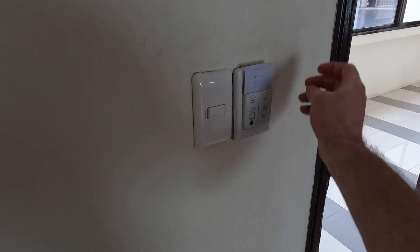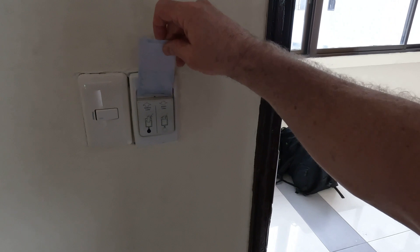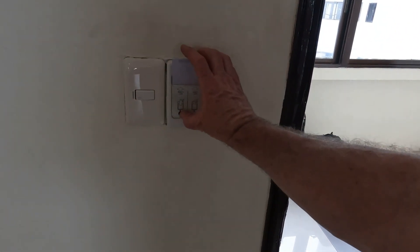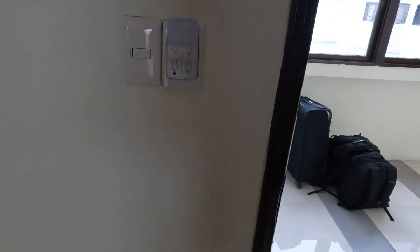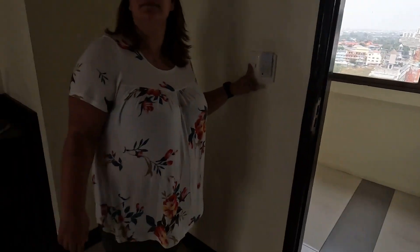Three hours later. Light. I have light now. Where's our light? I'm turning it on. So it's working, but the light's not on to tell us it's working. Right.